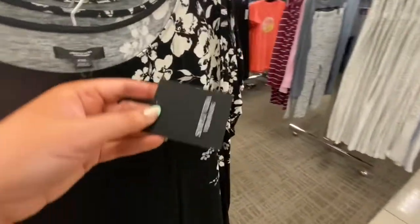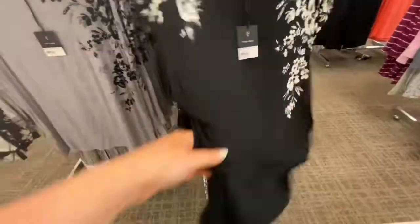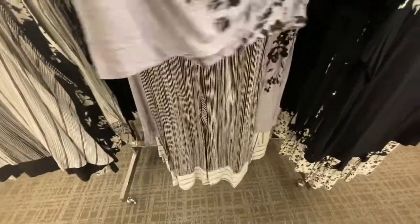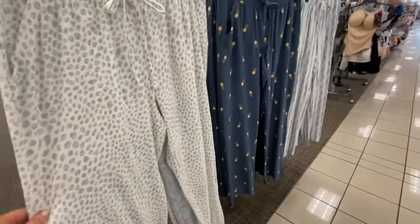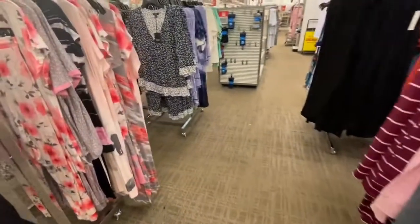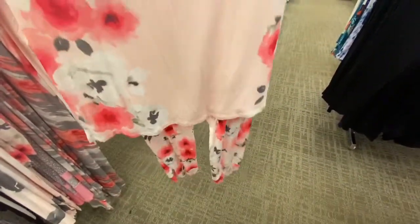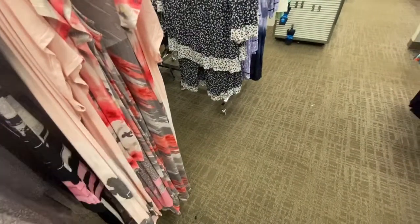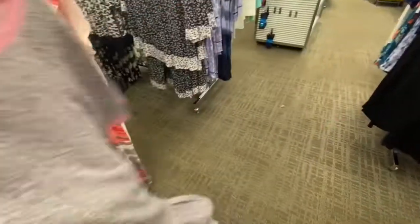So they have Simply Vera pajamas — I didn't realize it, but these are all $56 each set. They're really pretty though and they're flowy. And then over here they have some bottom separates. Here's some more of the Simply Vera patterns — you can get a peachy flower color and this gray and pink.